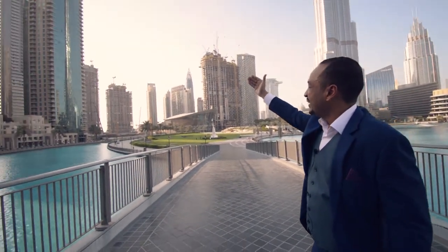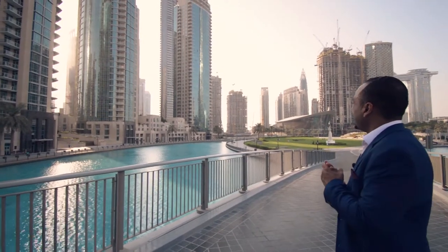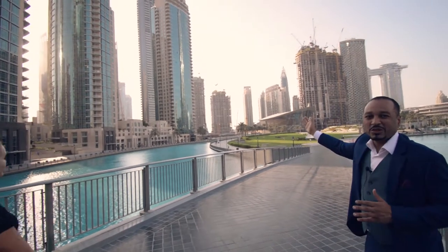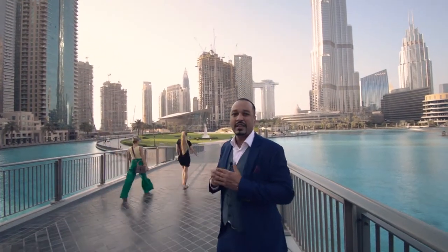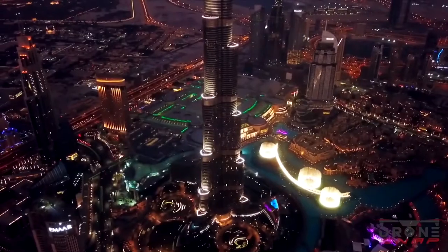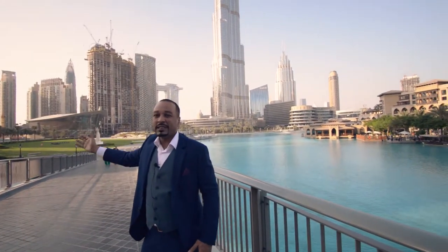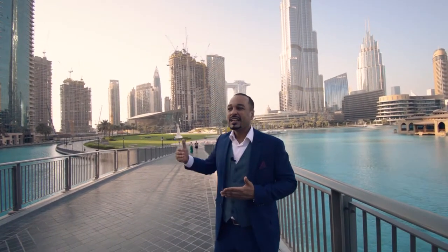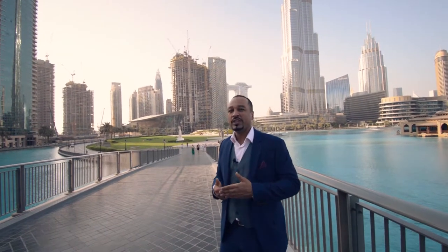We have Grande, we have El Primo, we have Address Opera — the three most prestigious projects in downtown. Still in downtown, there is a place so you can get your apartments here. We still have many good offers and a good payment plan for anyone who wants to have apartments with this view of the fountain and Burj Khalifa — a fully furnished apartment. Just meet us in Abuja, meet us in Lagos, and we can discuss all the best offers and all the best opportunities for you.